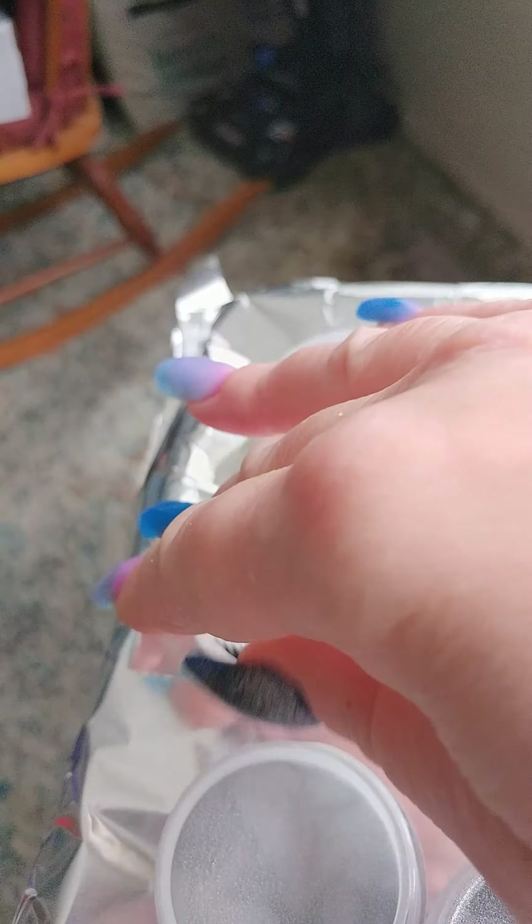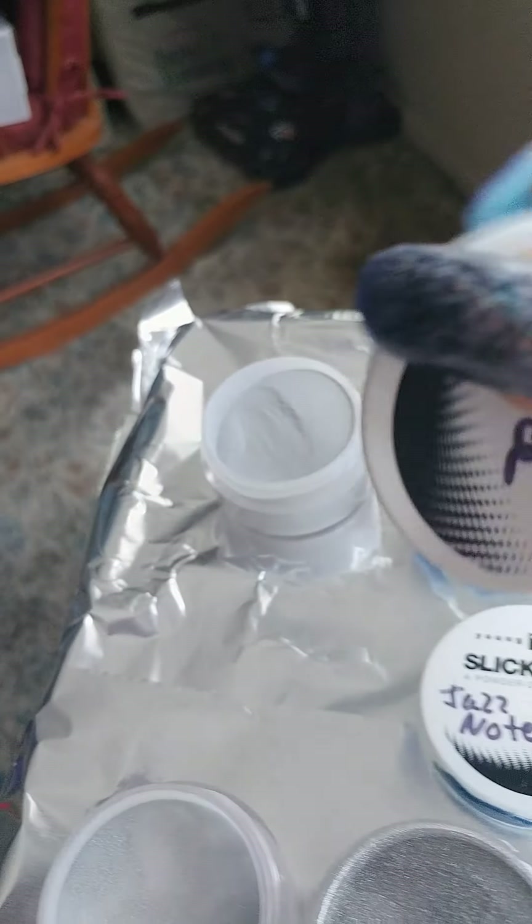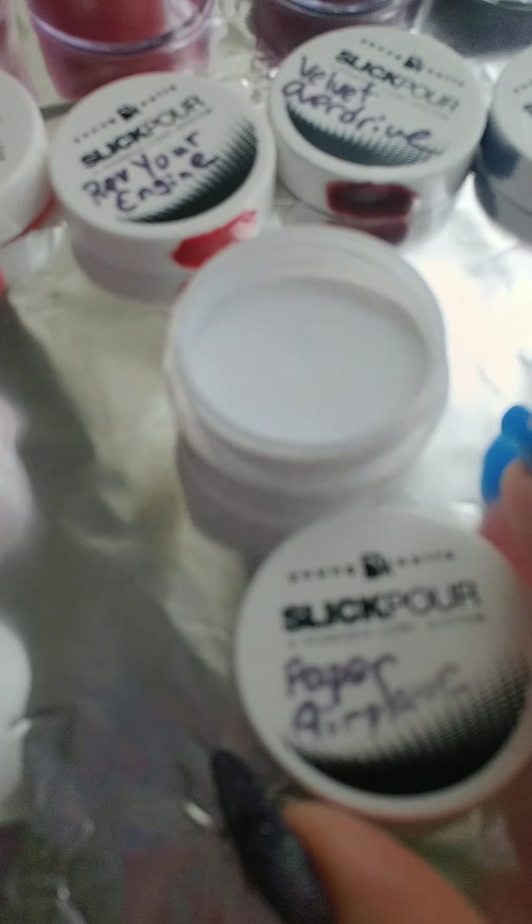There's Jazz Note, and that is a royal blue with royal blue mica. There's G-Force. This is just a medium gray color. Not sure if I'm going to keep it — I don't know if I have a use for it.